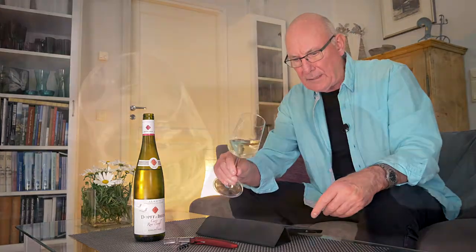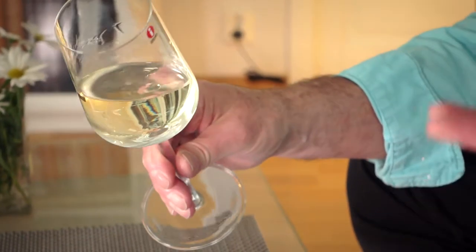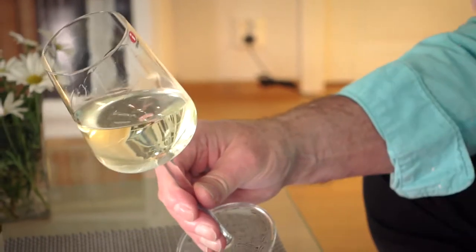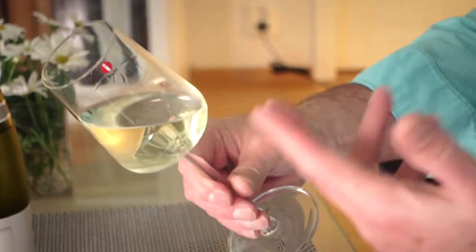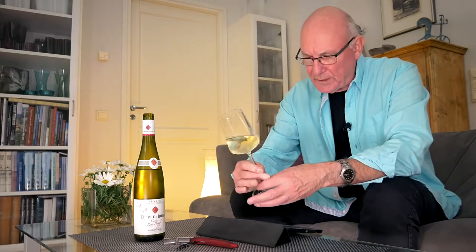We're dealing here with a blend of different varieties. In this wine we have Pinot Blanc, we have Sylvaner, we have Riesling and we also have Muscat. So a blend of four different varieties.